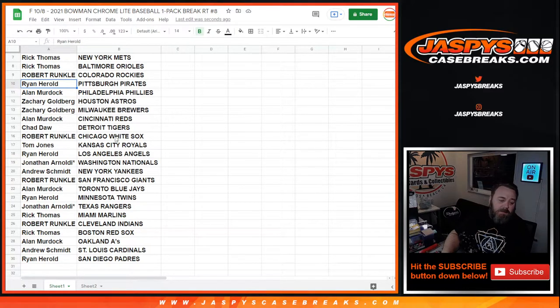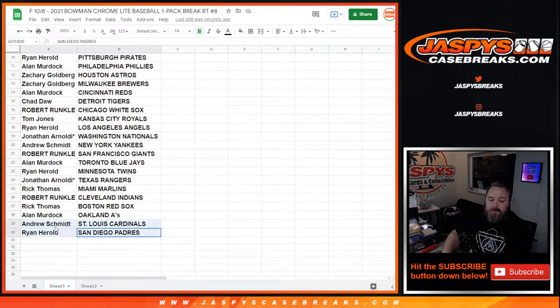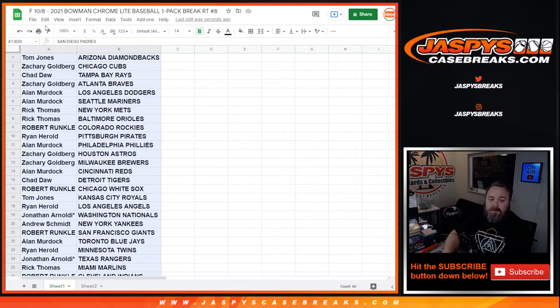Let me see — Twins, Misel Urbina for Ryan Harold. Quite a few others: Pedro Pineda for Alan Murdoch, and Pedro Leon for the Houston Astros and Zachary Goldberg. Quite a few others in there too, so let's see what we can find in this one-pack break.